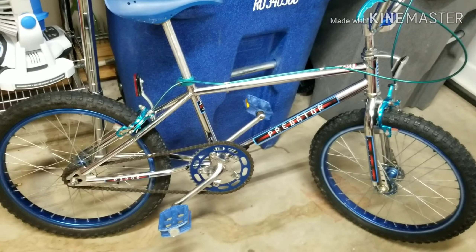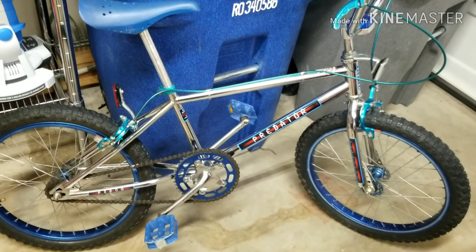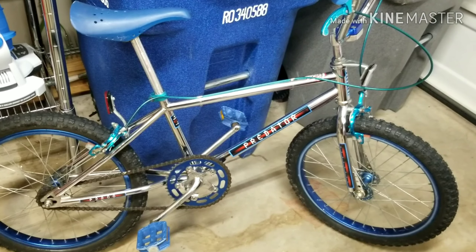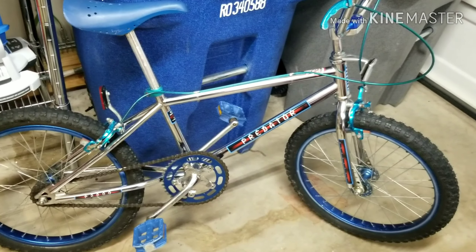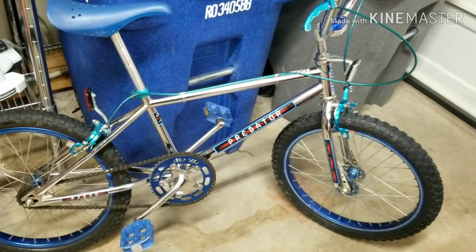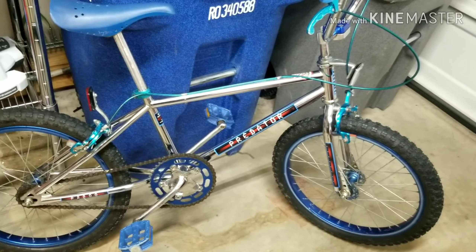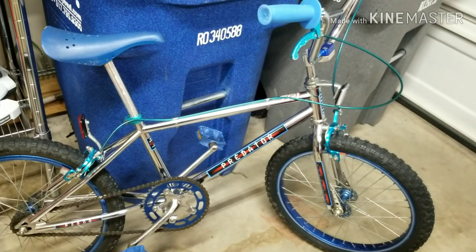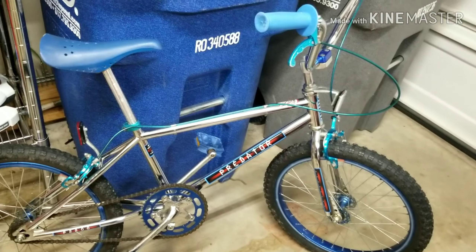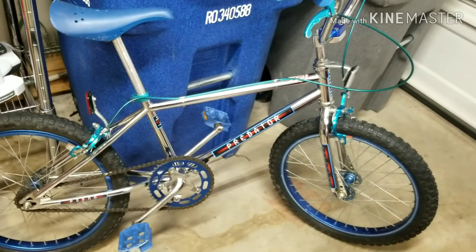Schwinn being the company it was — my parents were born in the 40s and grew up on Schwinn. My brother and sister had Schwinn's, everybody had Schwinn's. So when it came time for me to have a new bike after hand-me-downs, this is the bike I got. There were other bikes out there — a Mongoose, a Redline, a GT — manufacturers that were a little better for BMX.